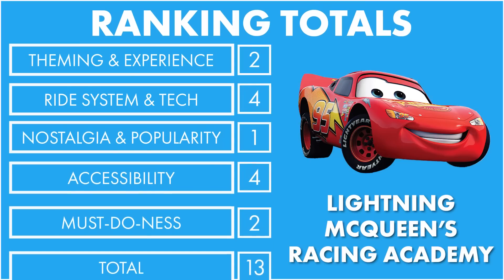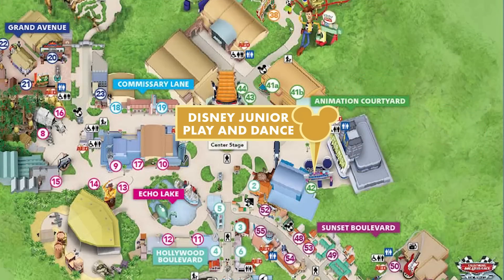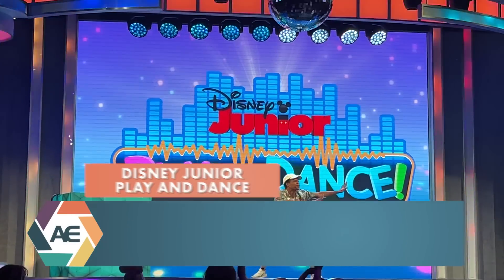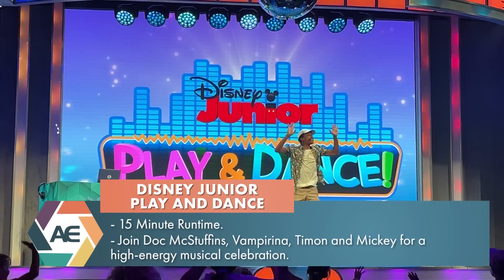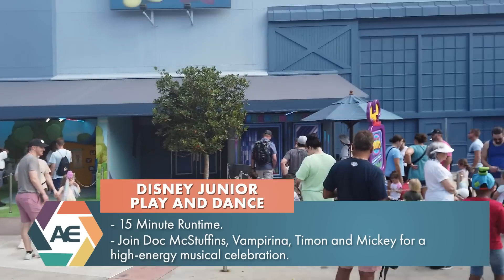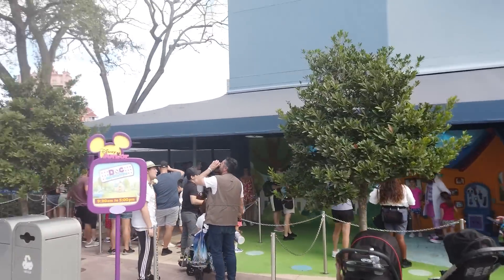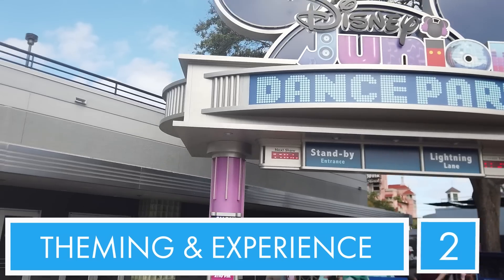Number 15: Disney Junior Play and Dance. This is where you'll join your Disney Junior friends in a musical celebration. The theming is like the inside of a family friendly nightclub - it's formally a theater space with a stage, and behind the scenes it's curtains and things like that. For Disney Junior I feel like there would be more whimsicalness and family friendliness, but it just seems like a club. So for theming and overall experience, because it is rather chaotic in there, I'm going to give it a two.